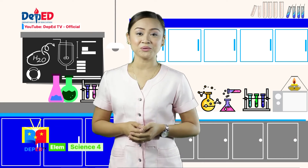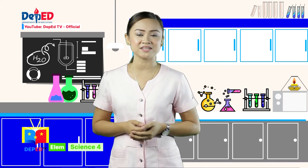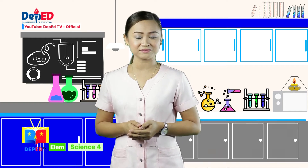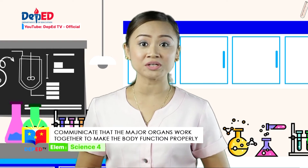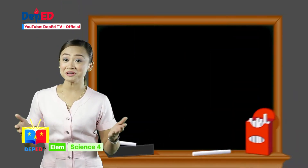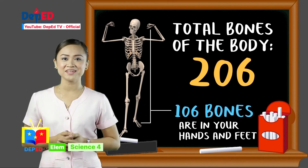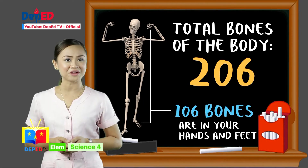In the last episode, we ventured on the major organs of our body and their functions. What are the main organs of our body? What are the functions of each organ? In this lesson, you will be learning more about how major organs work together to make the body function properly. Major organs in our body work together to make the body function properly. Trivia! More than half of your bones are in your hands and feet. You have 206 bones in total, and 106 of them are in your hands and feet.